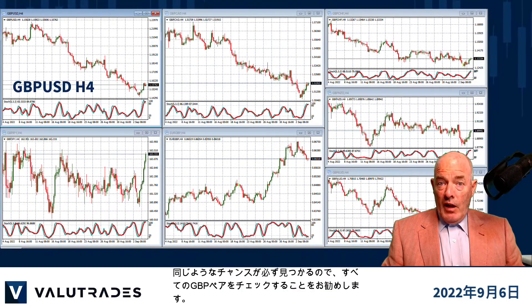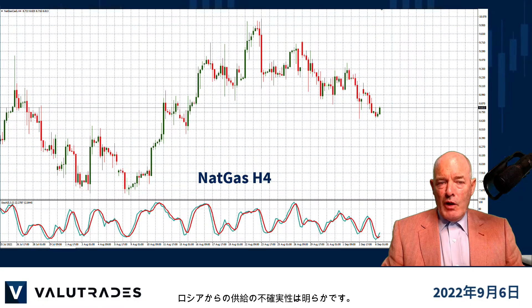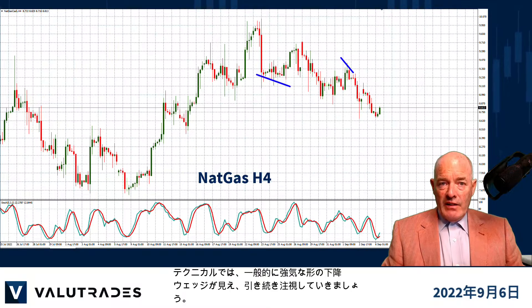We encourage you to take a look at all the GBP pairs as you will definitely find similar opportunities. The fundamentals of natural gas are obvious with an impending energy crisis in Europe with uncertainty about Russian supply. The technicals see a falling wedge, which is generally a bullish formation, so we will keep an eye on this.